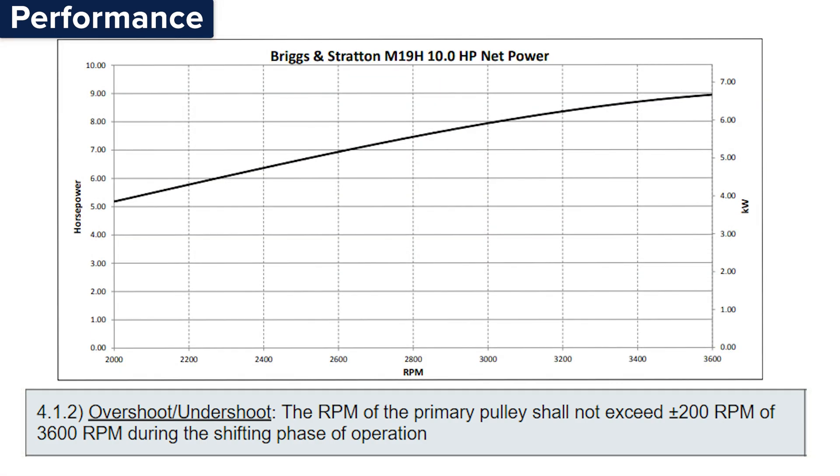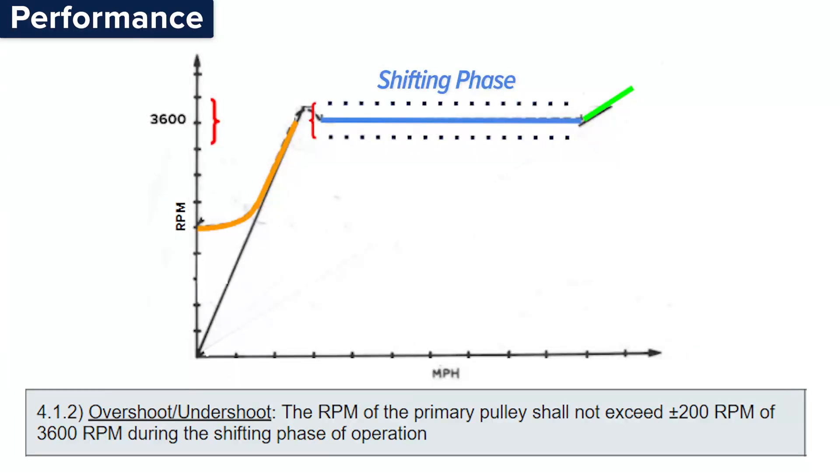Our system requirements were segmented into performance, mechanical, electrical, interfaces, and system integration. First we have RPM control, overshoot, and undershoot. The goal of a CVT is to allow the engine to remain at peak power while it is shifting. The engine's peak power occurs at 3600 RPM. Our requirement states that the engine RPM must remain within a particular margin of this RPM during shifting.